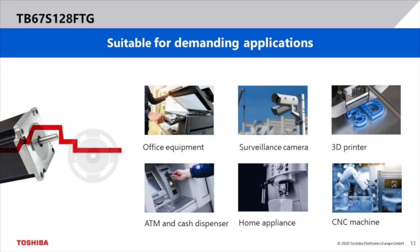S128 is suitable for a wide range of demanding applications. Some examples are office equipment, surveillance cameras, 3D printers, ATMs and cash machines, home appliances and CNC machines. This list is not conclusive — there are many other potential applications.